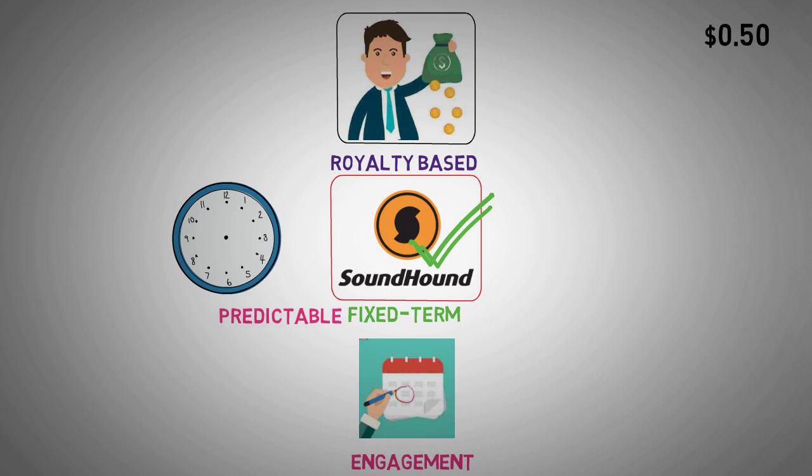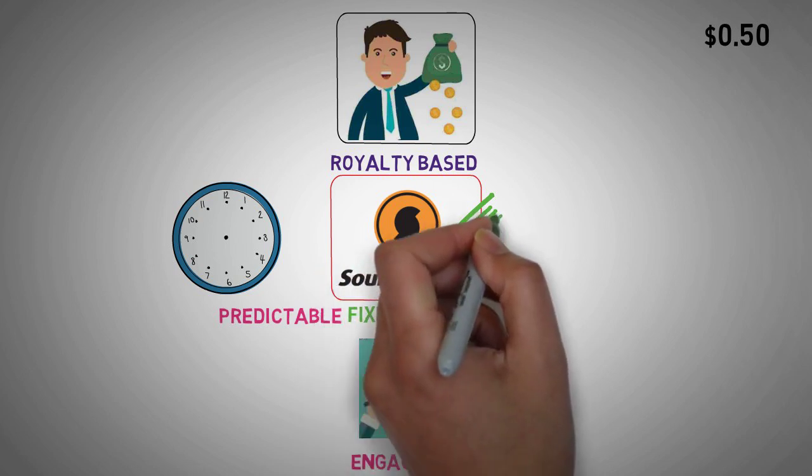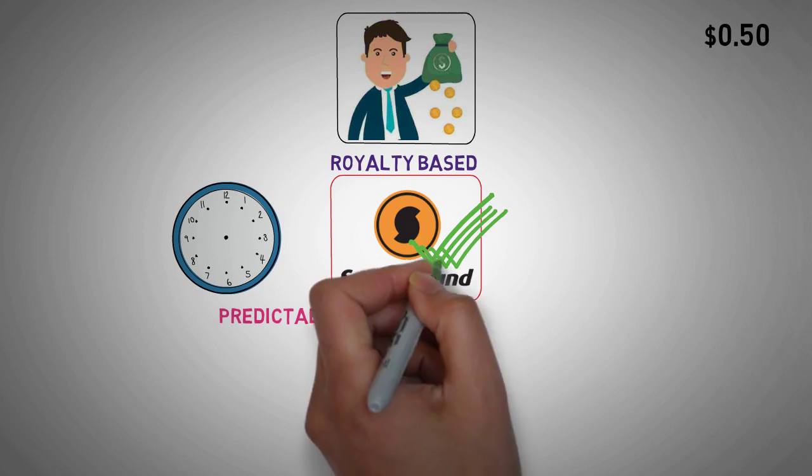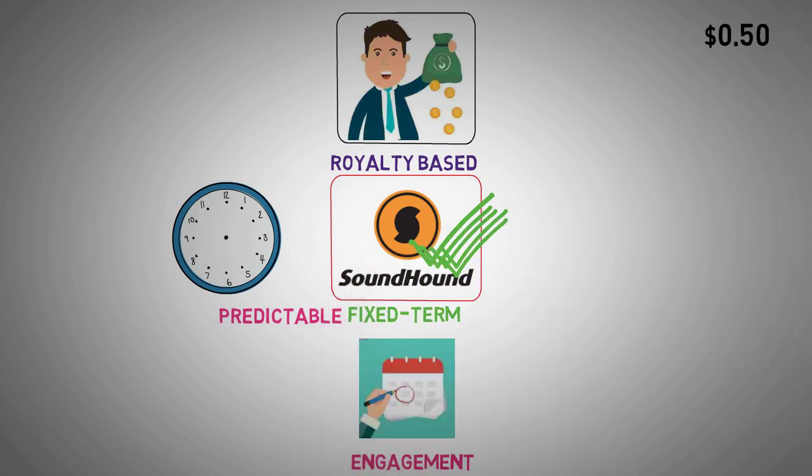Moving on to the second pillar, we have service subscriptions. This involves SoundHound AI enabling various services like customer support, food ordering for restaurants, appointment management, and voice commerce. SoundHound AI generates revenue through subscription fees paid by service providers. Unlike product royalties, service subscriptions typically operate on a fixed monthly or yearly basis, offering SoundHound AI a steady and predictable income stream.